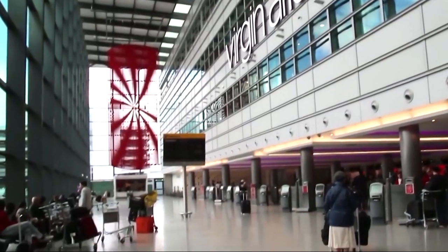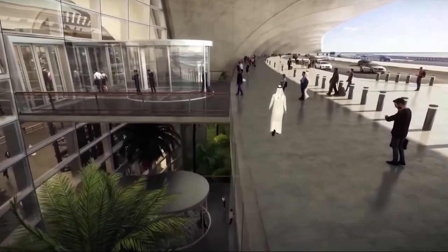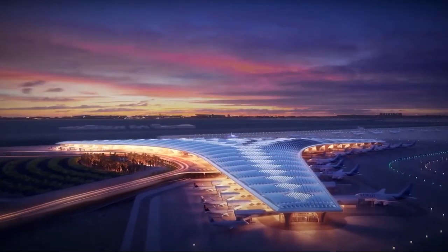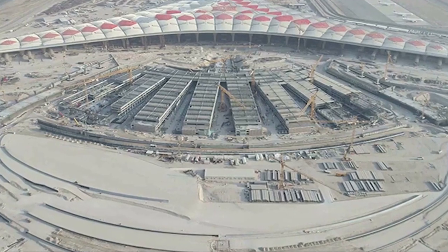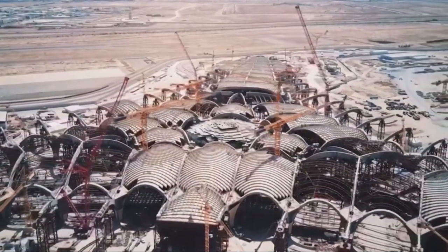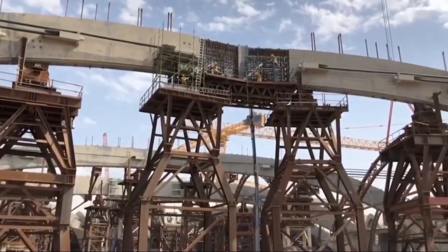The expansion and modernization of Kuwait International Airport are driven by a significant surge in passenger traffic, which has skyrocketed from 5 million to over 15 million annually. This dramatic increase has placed immense pressure on the existing infrastructure, which was not designed to handle such high volumes of travelers. As a result, the airport has faced numerous challenges, including overcrowding, longer wait times, and limited facilities, all of which detract from the overall passenger experience.